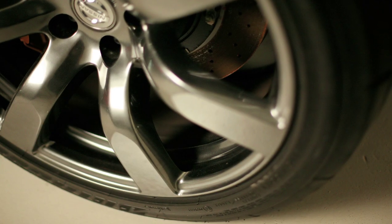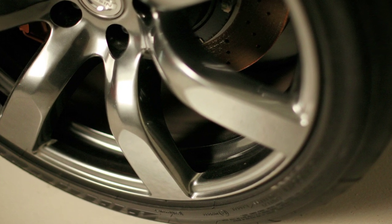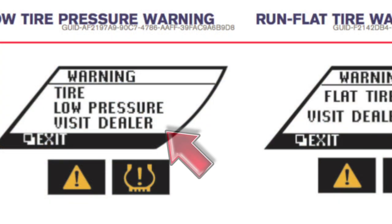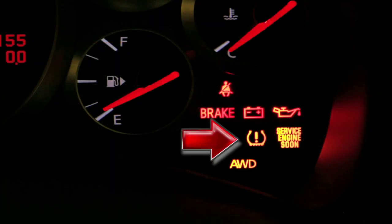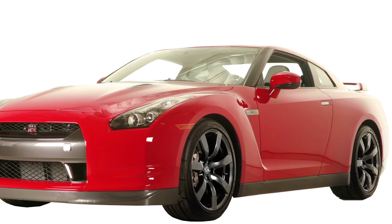Tire Pressure Monitoring System. The Tire Pressure Monitoring System monitors tire pressure. A low tire pressure warning message will appear in the vehicle information display and the TPMS light will illuminate when one or more tires are low on pressure and air is needed.